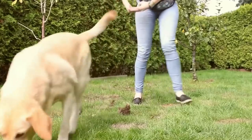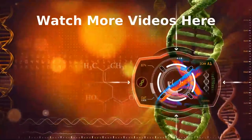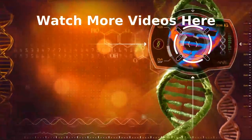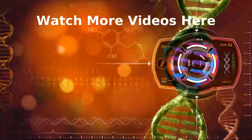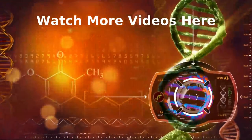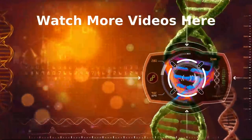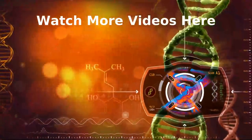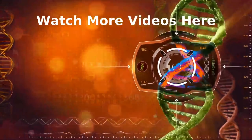Hey, thanks for hanging with us. If you want more doggy videos, you can check out more here. If you liked this one, go ahead and smash that like button. If you're a subscriber, thank you. If not, what are you waiting for? If you'd like to help me make more videos like this one, there are plenty of ways listed in the description. And as always, catch you next time.